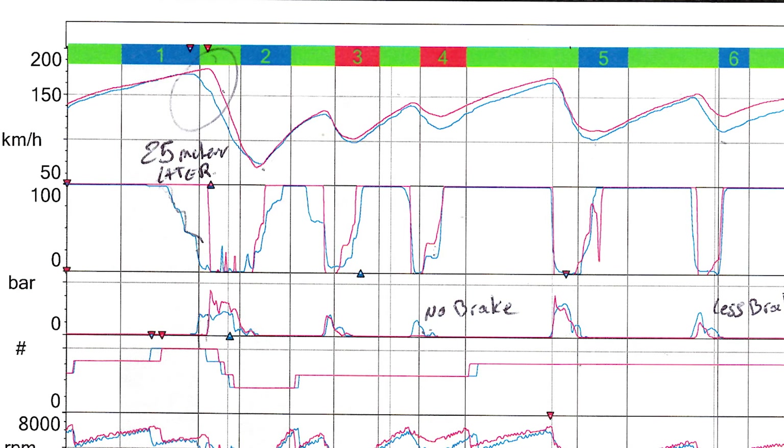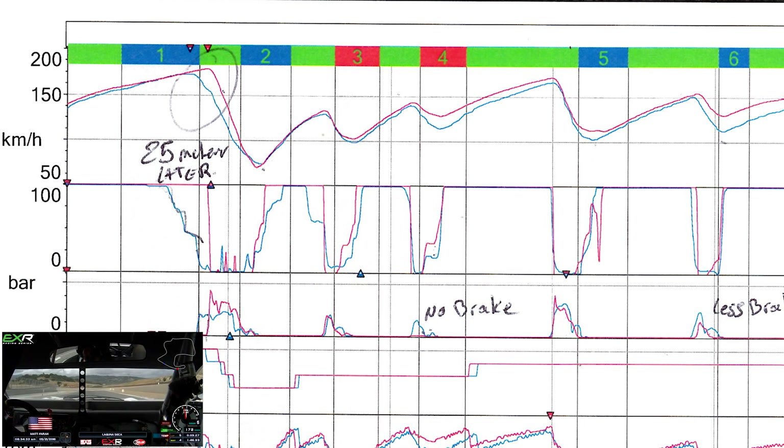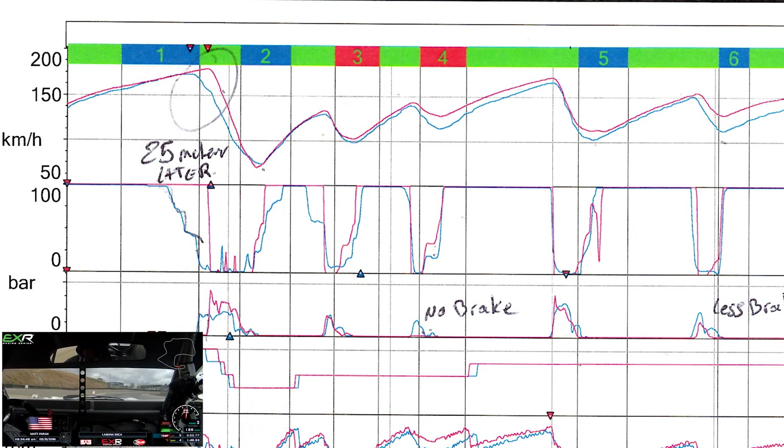The most important section is up at the top and it compares speed versus distance around the racetrack. The blue line is my lap, the red line is Alex's lap. So you can see as we go through the data where he's faster than me, and there's a lot of it. The biggest difference immediately is the braking zone at the end of the front straight, where Alex is able to get on the brakes 25 meters later than me and carry speed much deeper into the corner. He also treats it as a single apex at the end of the corner as opposed to the double apex that I'm doing there.